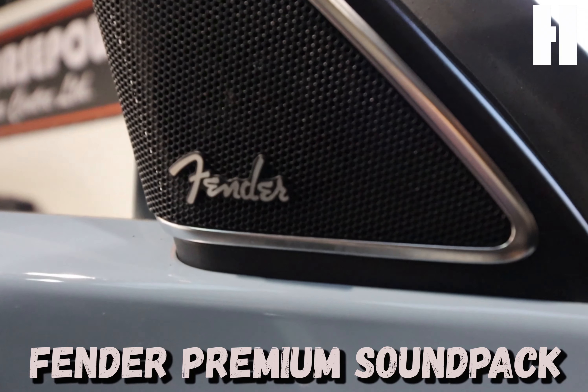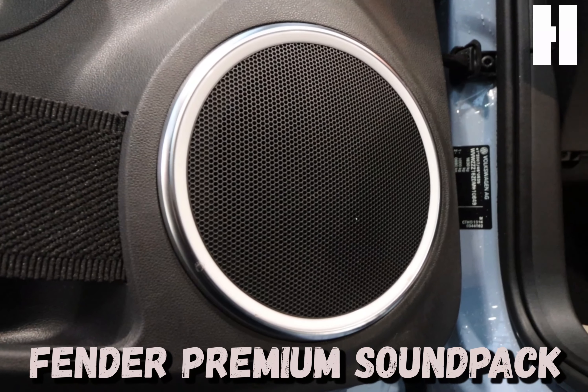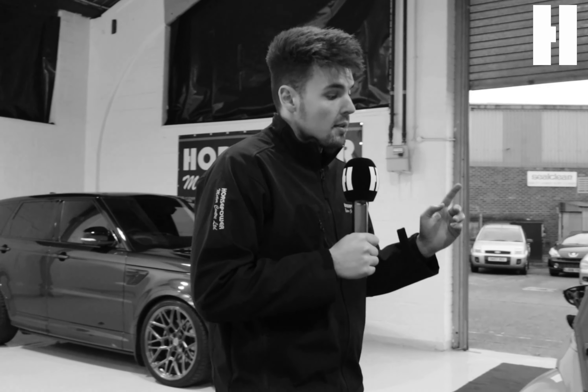Last but not least, there's also a Fender premium sound pack — cue the air guitar! A little bit of history: this VW Beetle is a throwback to the 60s, when these cars were the coolest on the road, and this model honours that period in time.